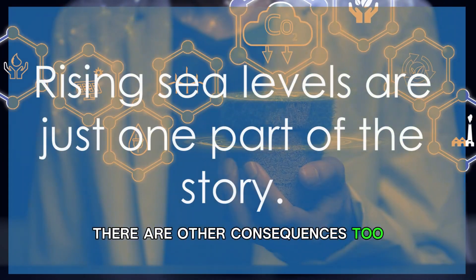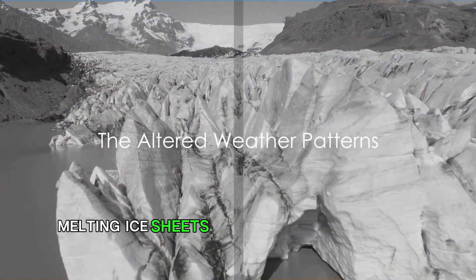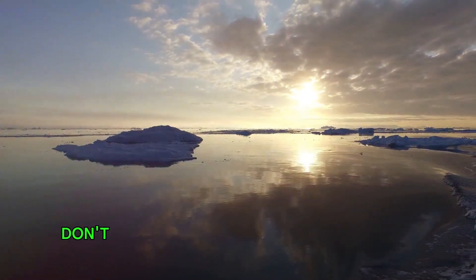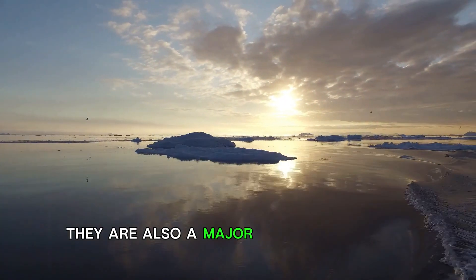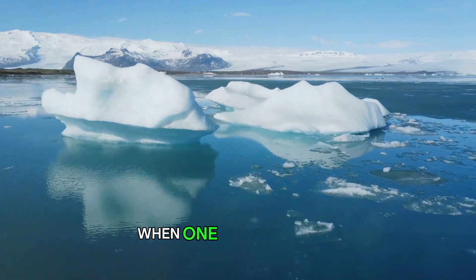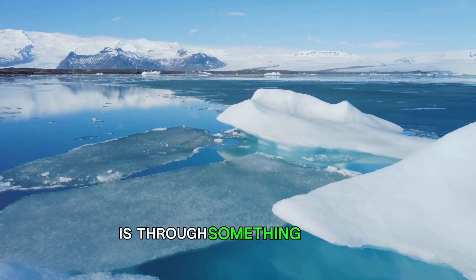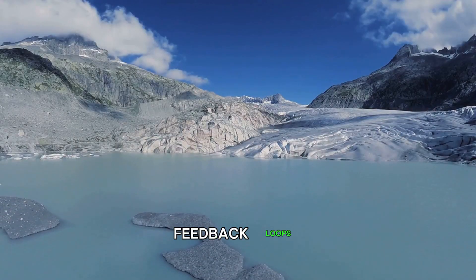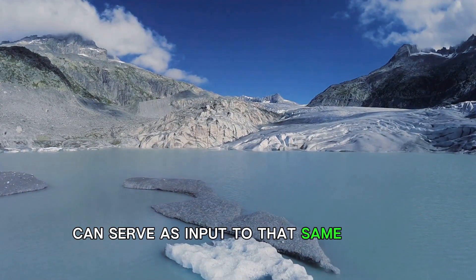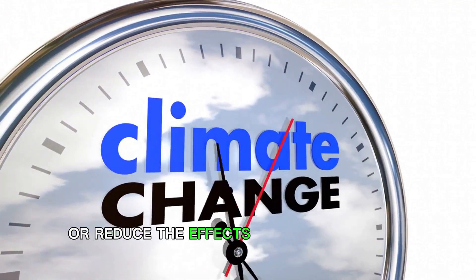Rising sea levels are just one part of the story. Ever noticed how the weather seems to be getting more unpredictable? Melting ice sheets could be a contributing factor. The melting ice sheets in Greenland don't just contribute to rising sea levels — they are also a major player in altering our weather patterns. Our planet has a delicate balance, and when one element shifts, it sends ripples throughout the entire system. One of the ways this happens is through something called feedback loops — processes where the output of a system can serve as input to that same system, which can either amplify or reduce the effects of climate change.